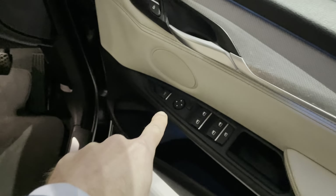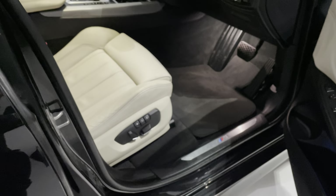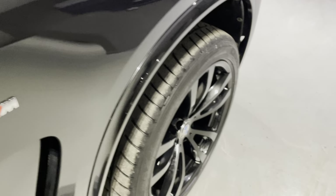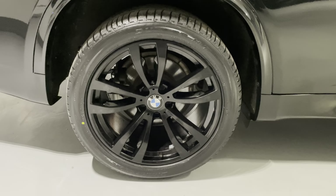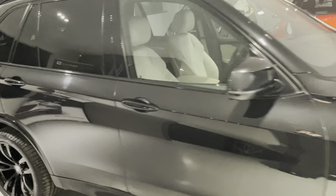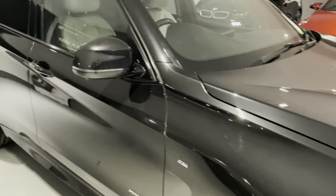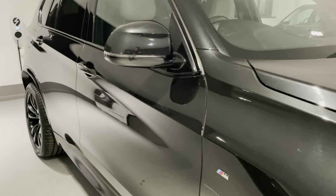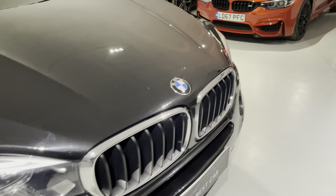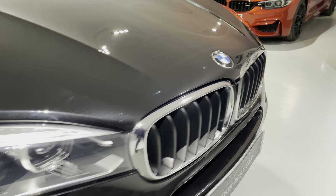You can also unlock the boot by pressing this button just here. You get electric memory seats for the driver. M Sport badge just on the front wing here, and those wheels just look so smart. Two new rear tyres on the back — they were an advisory on the MOT so we just replaced them for you so you've got no expense there. One more shot of that offside — that paintwork is just fantastic. LED daytime running lights with Xenon headlights. Looks great.